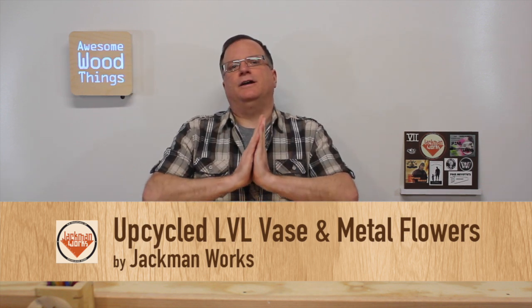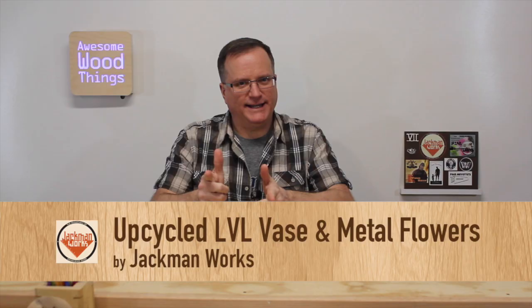Number one: Jackman Works — upcycled LVL vase and metal flowers. You've got to see this. Check it out.